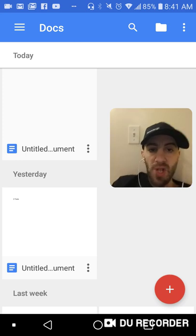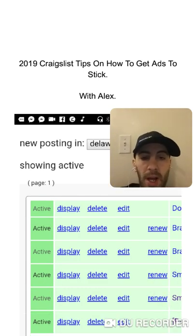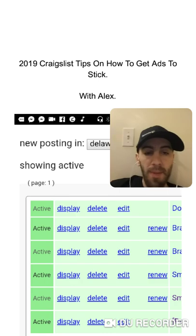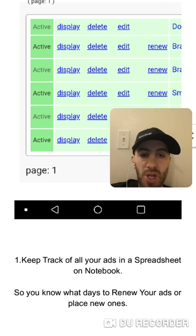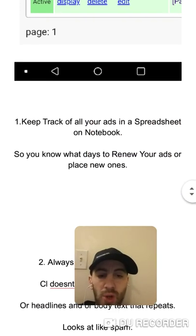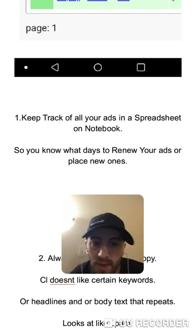Hope you guys are enjoying your day — it's really cold outside in New York City, I'm glad I work from home. So, 2019 Craigslist tips on how to get your ads to stick. I've been using Craigslist since 2015 and 2016, made thousands and thousands of dollars, and just want to give you guys some tips on how to get your ads to stick.